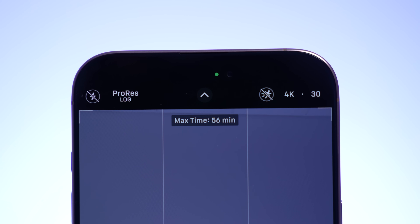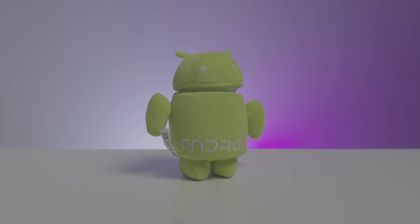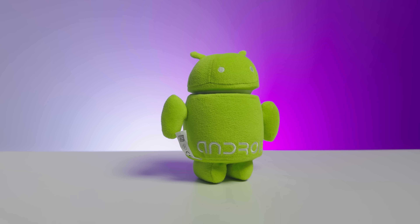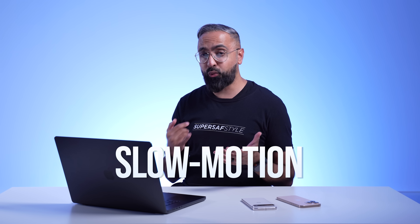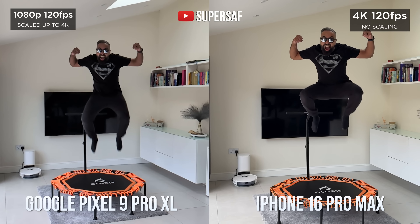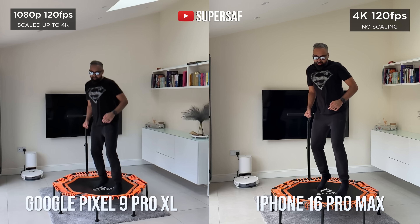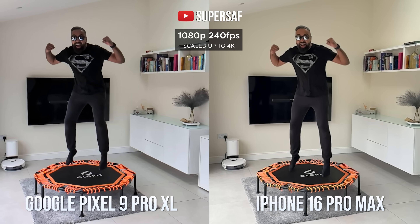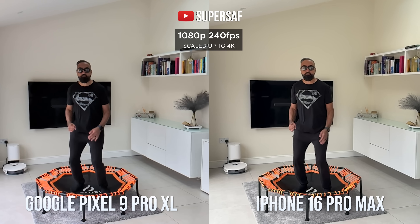The iPhone also allows you to record in ProRes with Log, so you can record a flat picture profile and then grade it later on. If you're a pro videographer, this is something you're going to find super useful. And the iPhone also shoots 4K at 120 frames per second with HDR. So when we compare slow motion — my traditional slow motion test on a trampoline with my bad knees — you can see that the iPhone is giving you a much sharper and cleaner result. Even at 240 frames per second at 1080p, although both are quite similar, I would still give the edge to the iPhone.